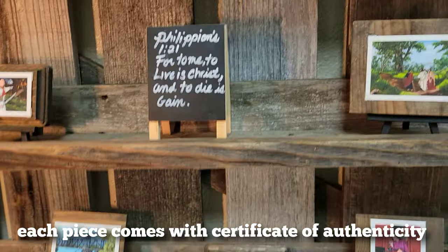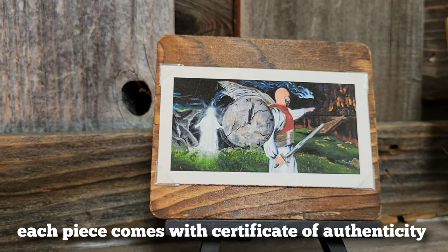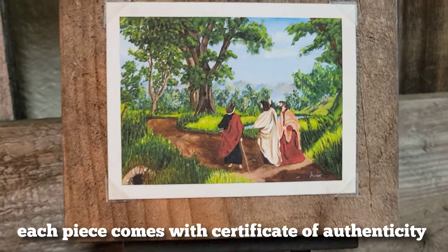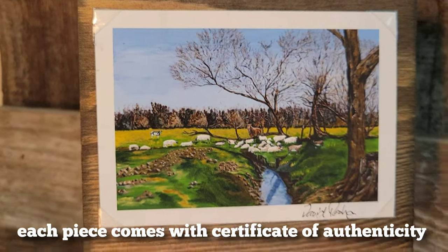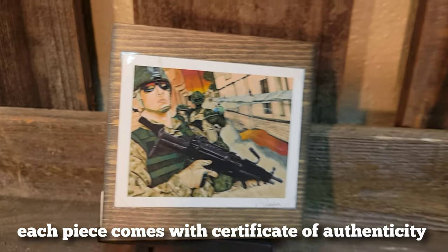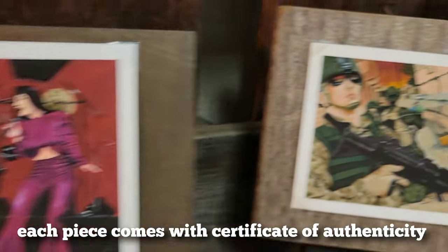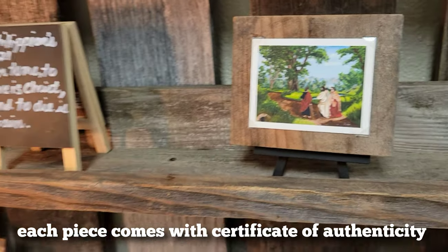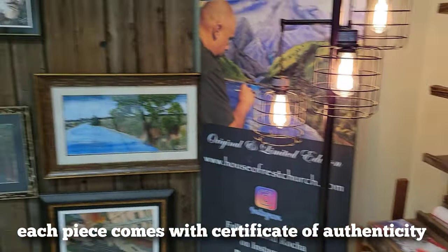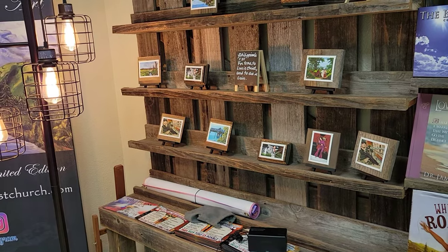And I also have these miniatures for $25 each of all my work. There's the one we just saw, here's The Great Commission, here's one you haven't seen, another Great Commission, there's The Meeting — I sign all of these — and there's The Soldier. These are $25 and each comes with a piece of wood and a stand. So here's my corner — I've got to take some of these paintings to the gallery and bring some of those here, plus some I have at home. Thanks for hanging out with me, bye.